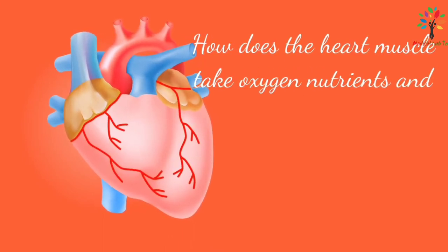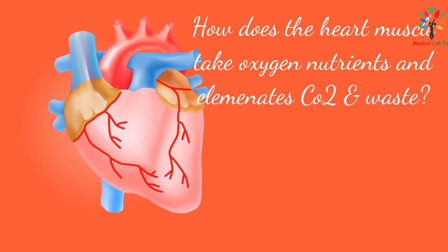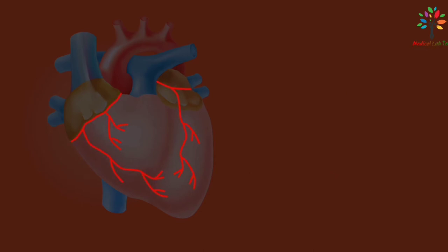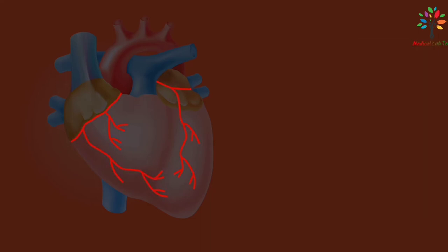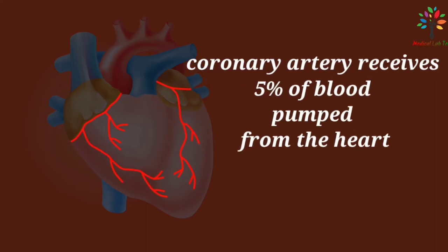How does the heart muscle take in oxygen and nutrients, and eliminate carbon dioxide and metabolic waste products? The right coronary artery and the left coronary artery supply blood to the heart muscle. These coronary arteries arise from the aorta just above the level of the aortic valve, and the coronary arteries receive about 5% of the blood pumped from the heart.